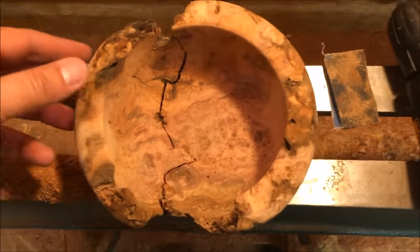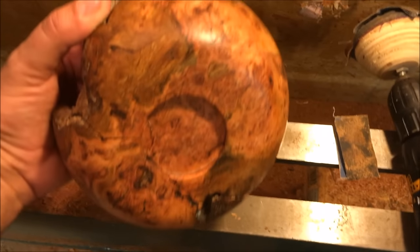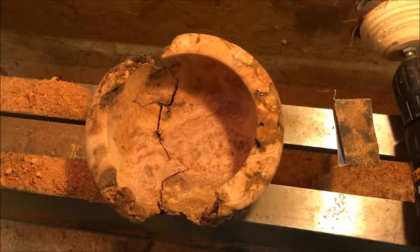Look at that. Damn! Alright, lesson learned. Burl — I got another piece of burl. That sucked because that was a gorgeous bowl. Just snagged up. I should have used my smaller sander. Not smart.